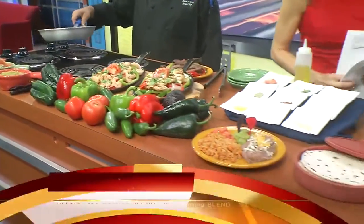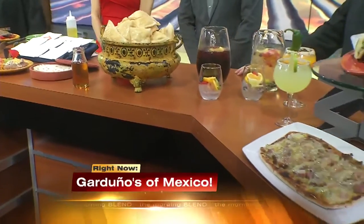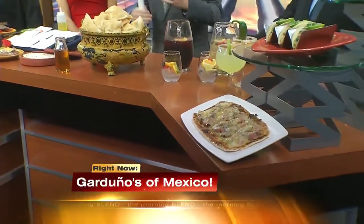Right now, local restaurant Garduno's of Mexico is inside Fiesta Rancho, and they're celebrating the fall weather by inviting guests onto their beautiful patio.